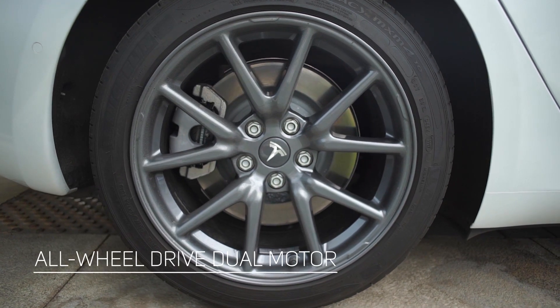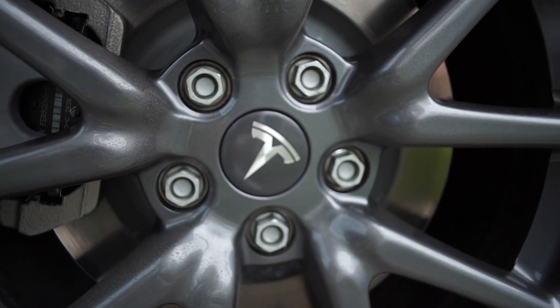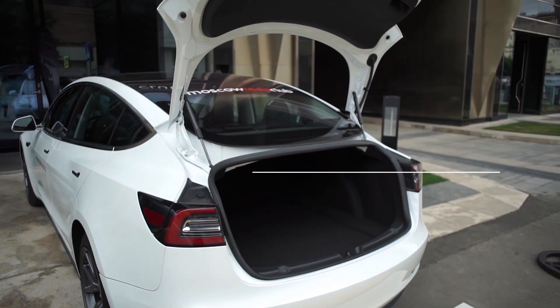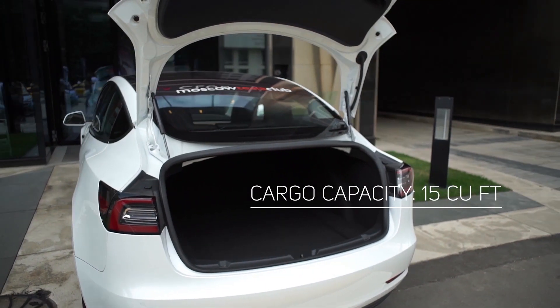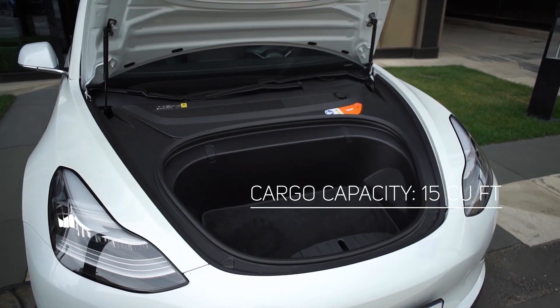In the standard and long-range versions, the car is equipped with one electric motor and has rear-wheel drive. The performance version has two electric motors and all-wheel drive. Model 3 is a sedan, not a liftback. The folding rear row of seats and the front trunk allow you to place a large amount of cargo for a car of this size.